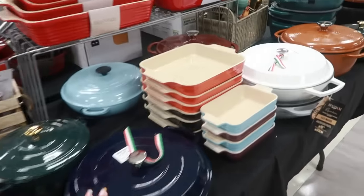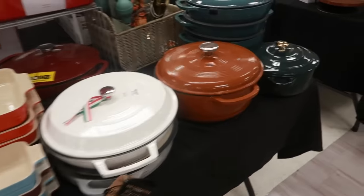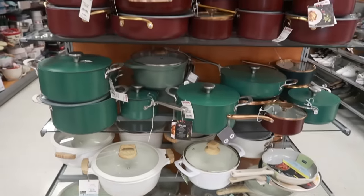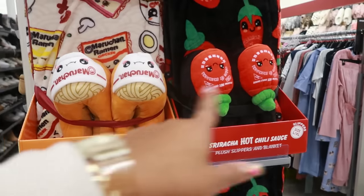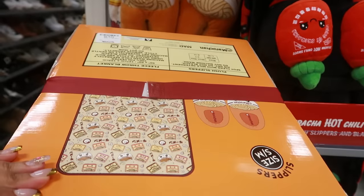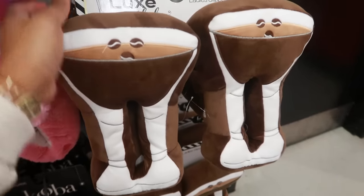You have a table full of roasters, roasting pans, and pots — all kinds of stuff that's going to be needed. Baking dishes in all these different colors. Then you've got all the pots over here — love the burgundy. Throw blanket and plush slipper sets right here in case you've got somebody who really loves noodles and sriracha — these are $25.